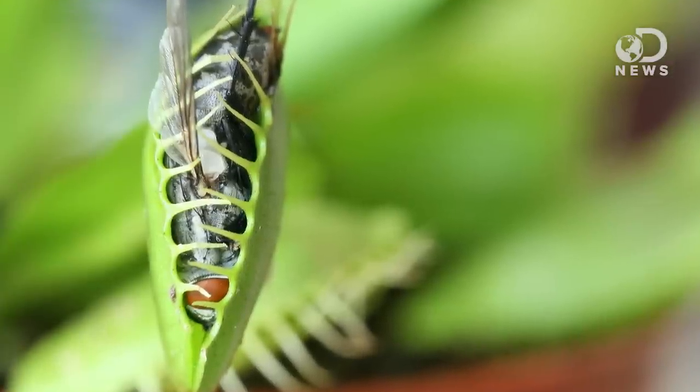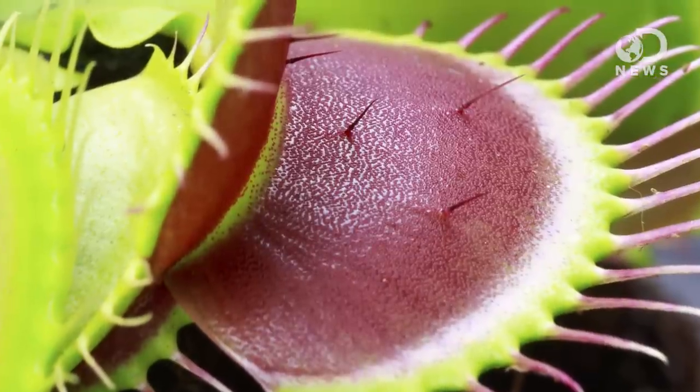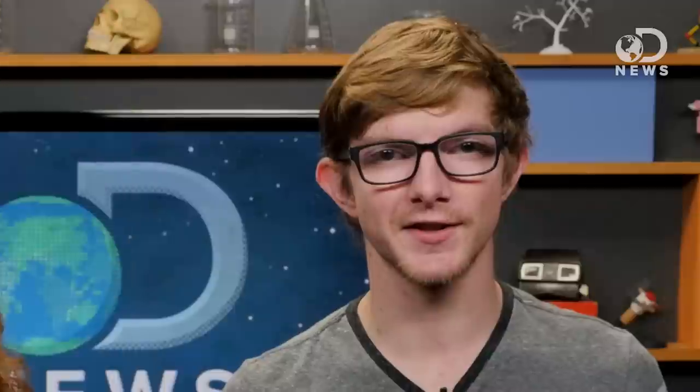The most common and well-known is the snap trap. You've seen the videos — the hinged, jaw-like leaves spring closed on a little fly just as it enters its maw. But how does a plant move that fast? Well, in a way the plant is electric. When two of its sensory hairs are triggered within 20 seconds, this signals food to the plant, not just a raindrop. The electric signals carry ions and water out of the plant's cells at the hinge so they get floppy and the jaw closes.